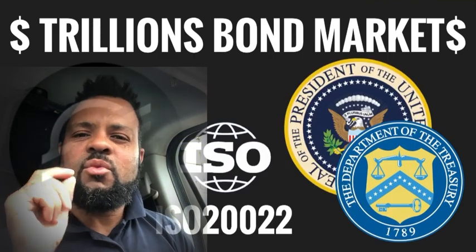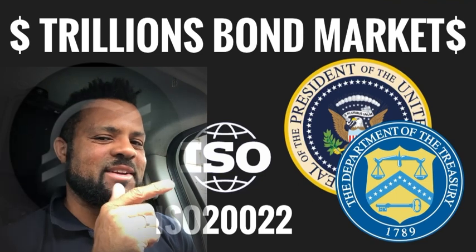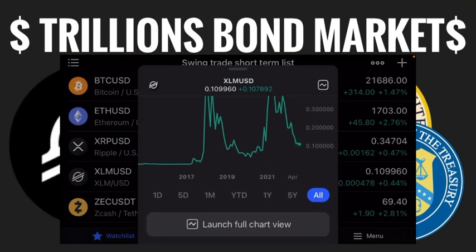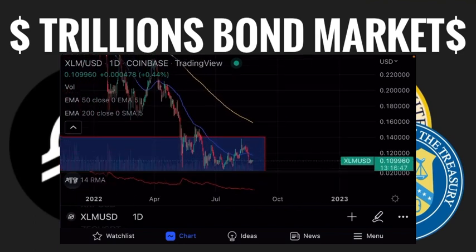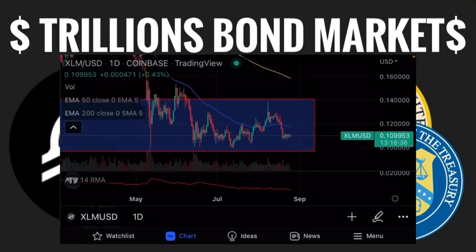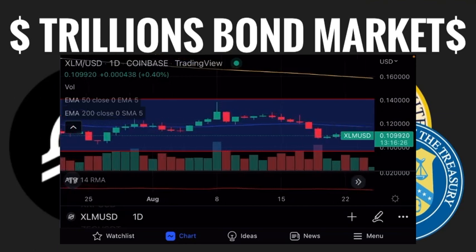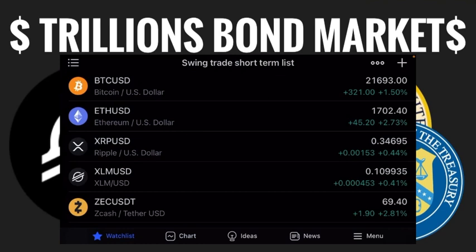I want to see the confluence — or rather the divergence — between Stellar and the 10-year yield. What I mean by divergence is: when the 10-year yield rises, these assets fall in value. And as you could see, when the 10-year yield was rising in percentage points, Stellar XLM was starting to fall from the 8th to the 15th — you can see that downtrend, that down curve moving lower.